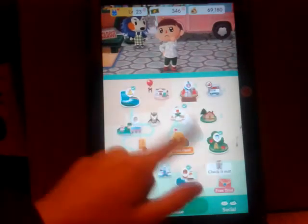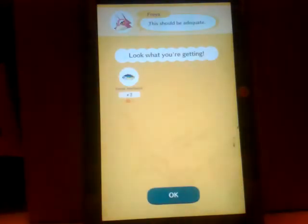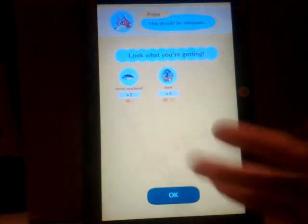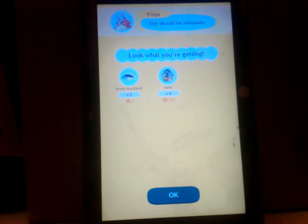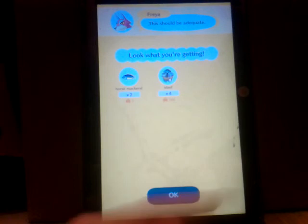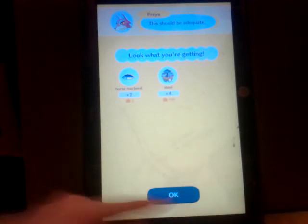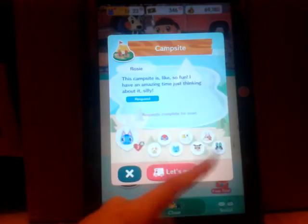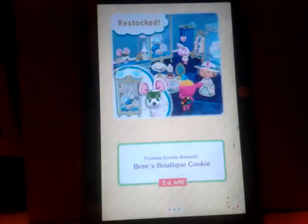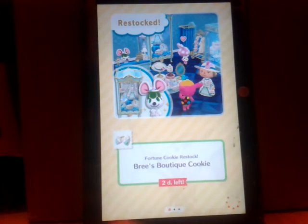If you saw on part one, we got a bunch of cute stuff. If we get eight views on all of our Animal Crossing videos — episodes one through four — then we can do three episodes on Wednesdays, Thursdays, and Fridays. If we get 12 views on all of our Animal Crossing videos, then we will do Animal Crossing Pocket Camp on Saturdays. So you guys better keep watching!